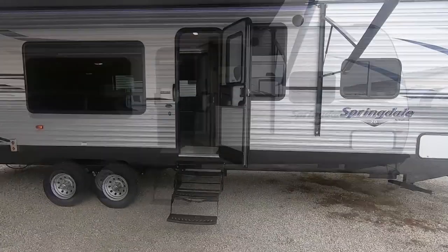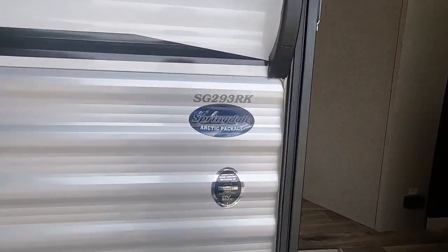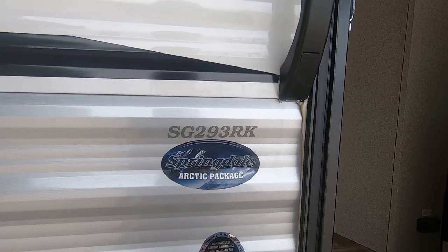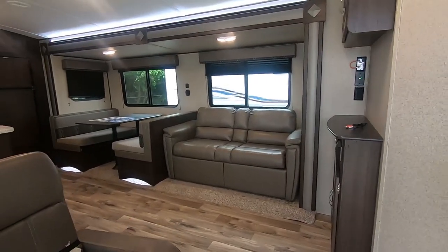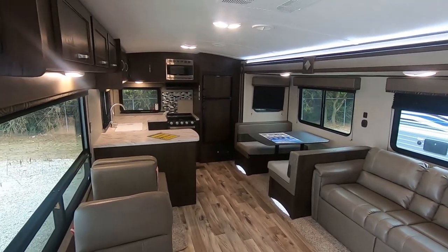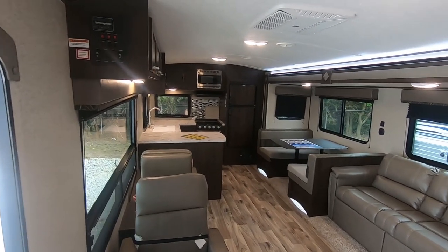If you follow me I'll show you inside. The model number is 293 RK — a rear kitchen — and it has a radius roof line. Look at all that counter space; it's really one of the best floor plans out there.